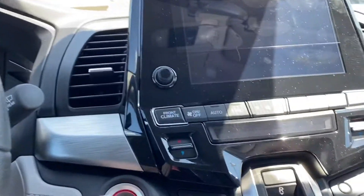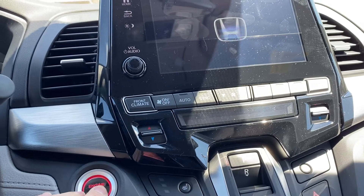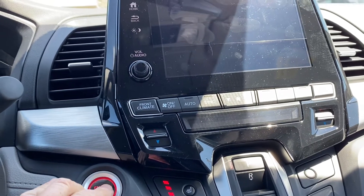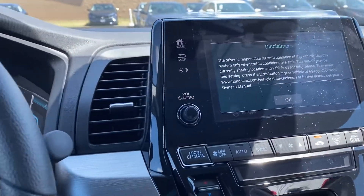Apple CarPlay, Android Auto are standard. There we go — nice big screen.